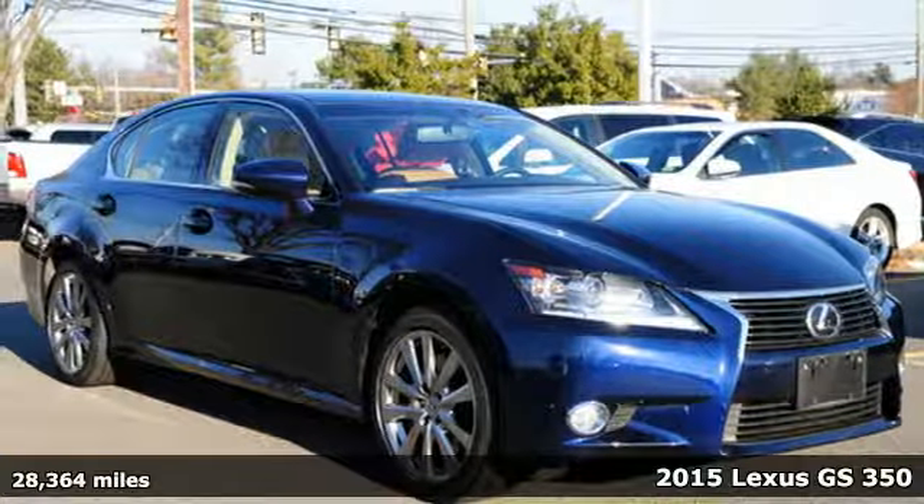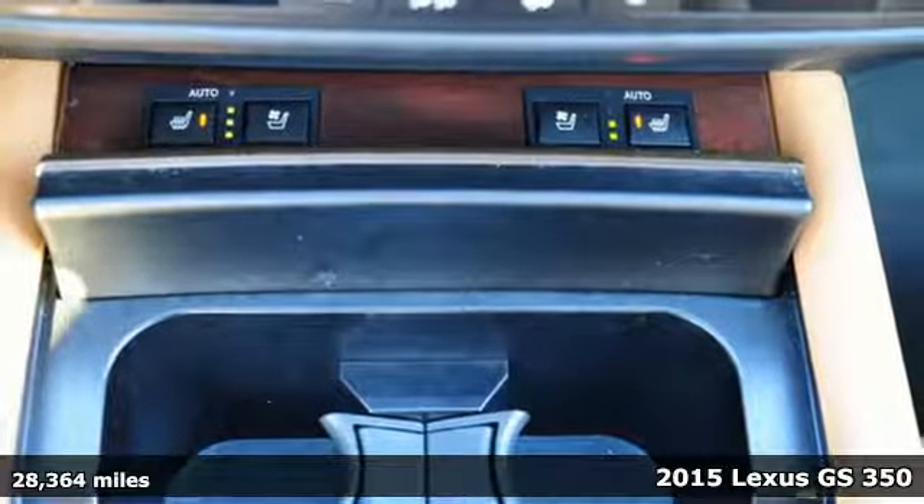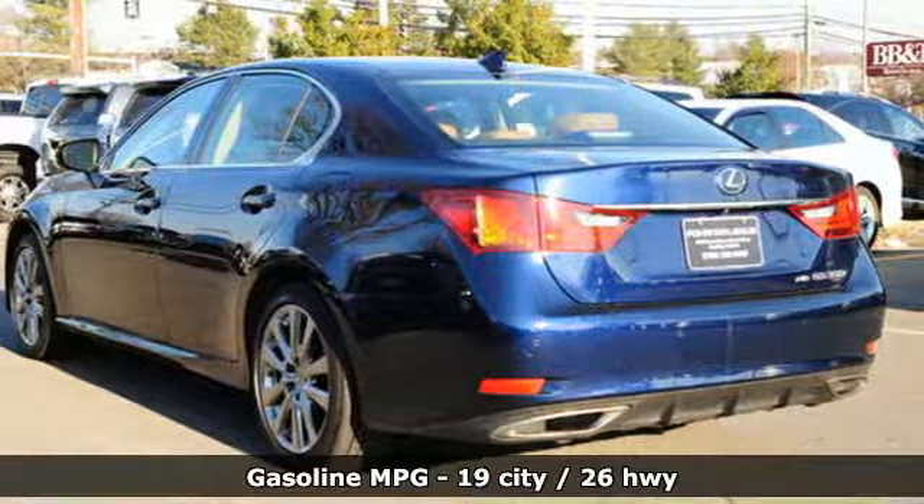Here's a 2015 Lexus GS350. Its seductive elegance will take hold of you. Its performance will whisk you away. And it comes with all the amenities you need.